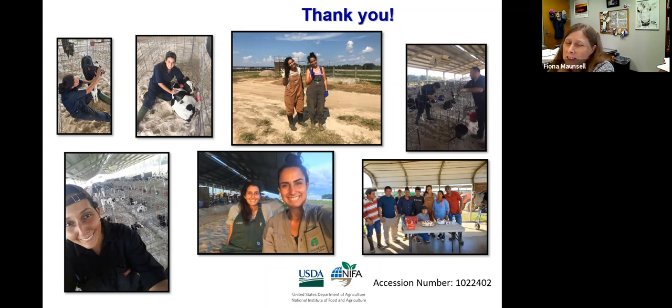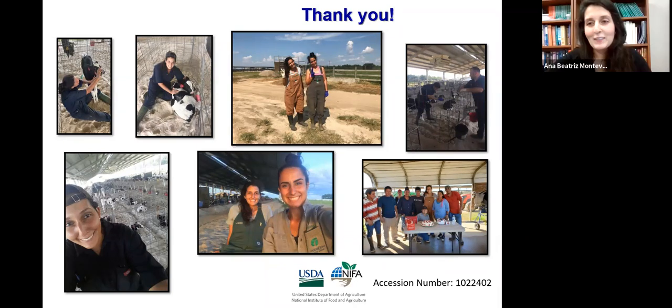Anna, there is a question in the chat from Dr. Deal. She asks: what is your interpretation of the higher mortality rate between the groups — why do you think that's happening? This is my focus right now — to find out why. As we are still following the animals, I don't yet have the reason why these animals are being removed from the herd. Probably I will look more into that and can answer this question properly, but right now I don't have the answer.